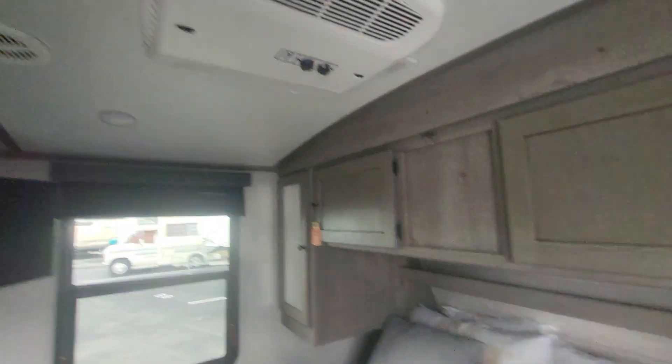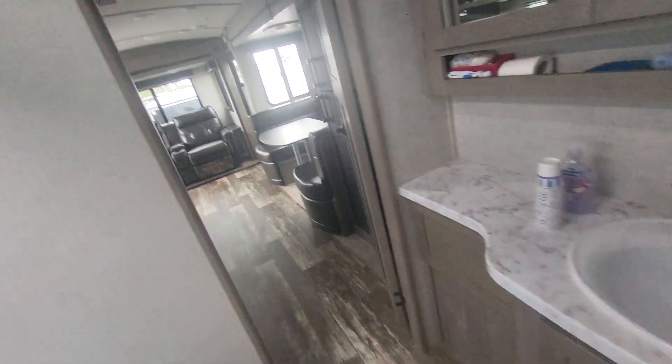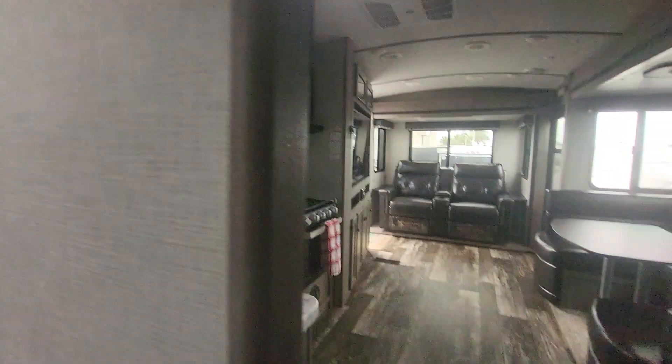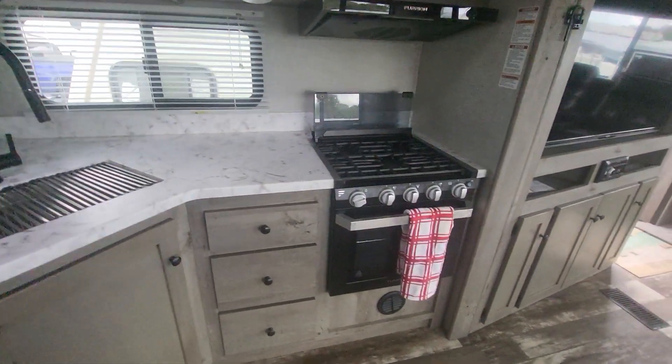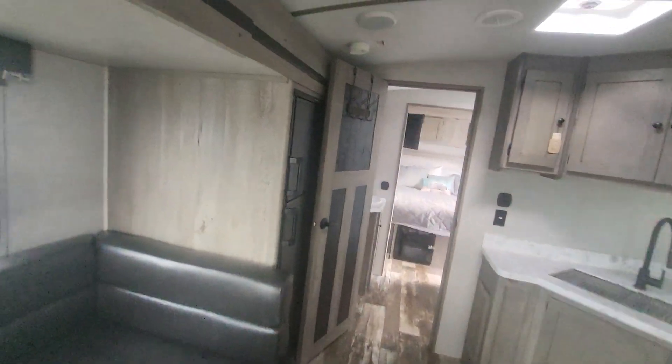Two air conditioners, TV, and the kitchen. Big refrigerator.